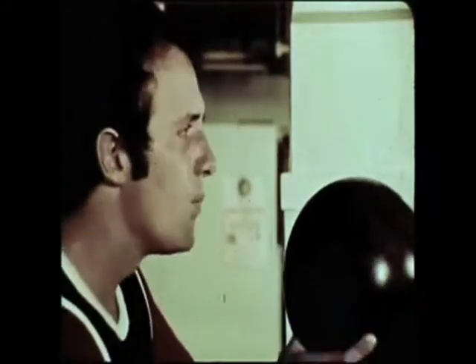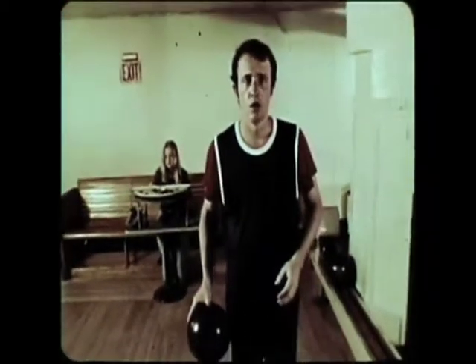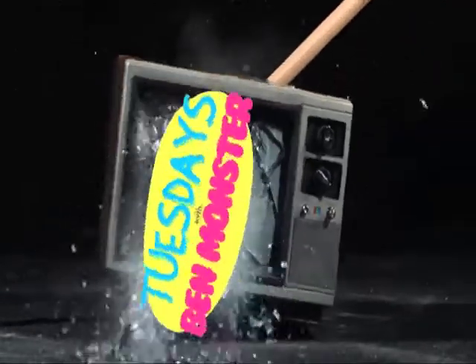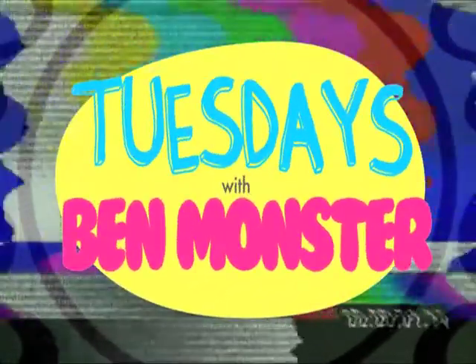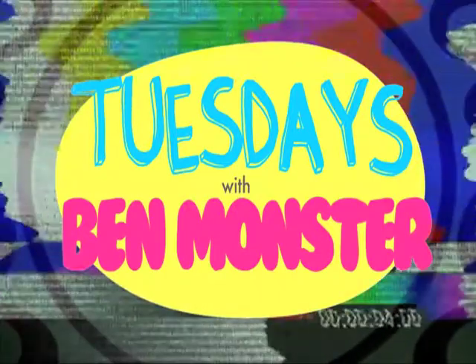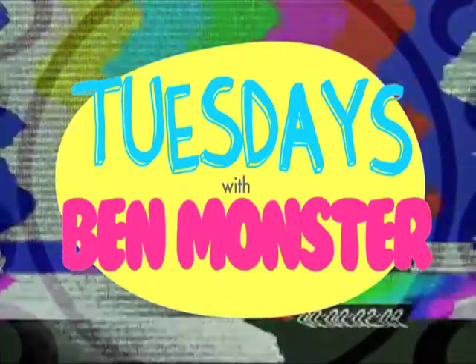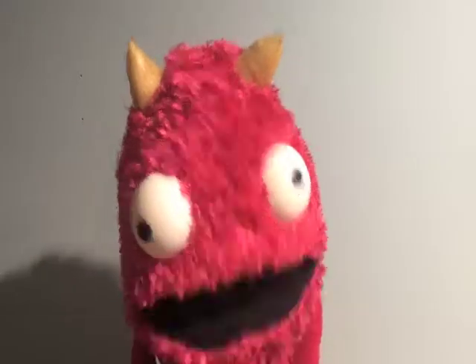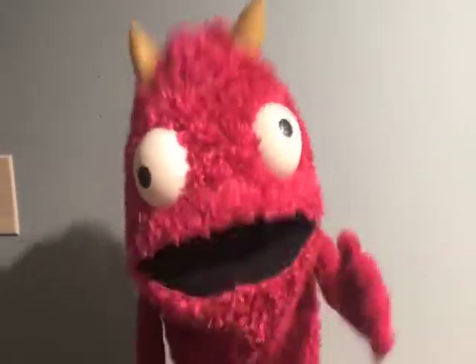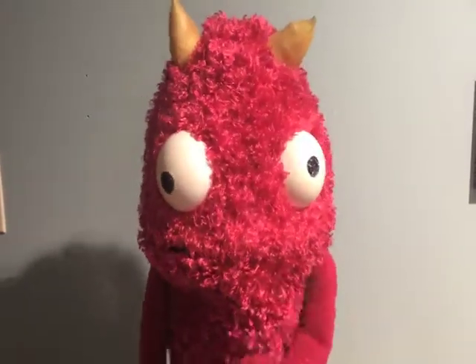The blood is flowing out of my uterus! Hey, I'm Ben Monster, and welcome to Tuesdays with Ben Monster. Today's episode is all about sex! Yes! Sex!